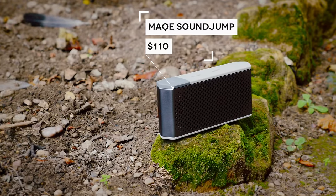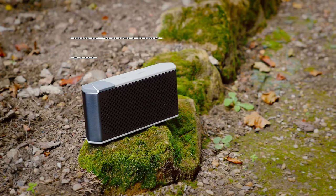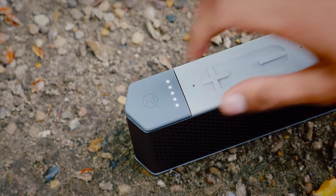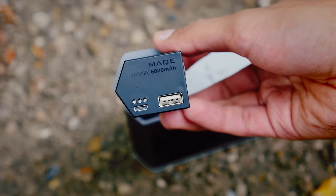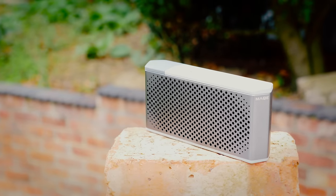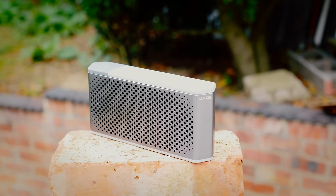The next item is the Make Sound Jump, and yes, it's a speaker, but there's something very special about it, because internally it's got a 6,000 mAh removable battery. So not only does that mean the speaker itself lasts a long time, but it also means that if your phone is ever low on battery, you can just slide it out and use it to charge it. And 6,000 mAh is no small deal — that can charge most smartphones at least twice.